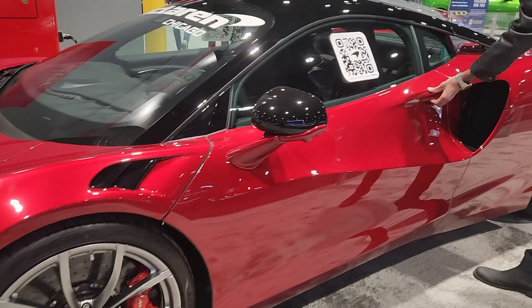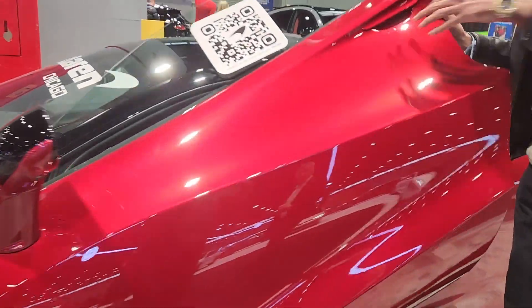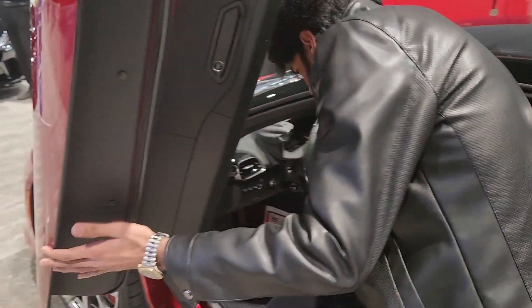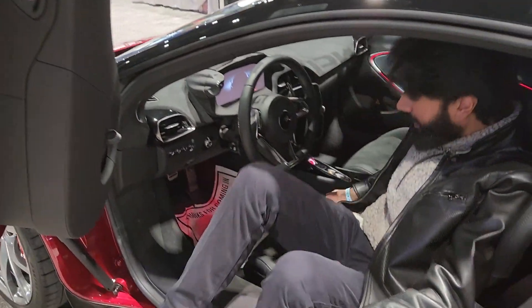As you can see, if we just open the door handles, things are quite similar to the 570S. And inside, as you can see, you could just kind of sit on the tub and then slide in.